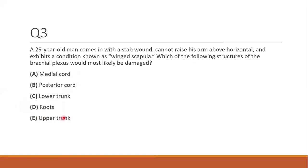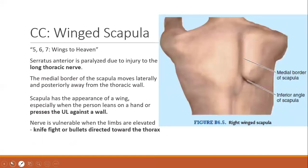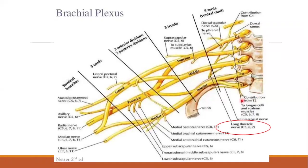For an upper trunk injury, remember that's Erb-Duchenne palsy. For a lower trunk injury, that is Klumpke's. For the posterior cord, you'd think of the radial nerve. The medial cord would involve the ulnar or median nerve since both come off the medial cord. Visualizing the brachial plexus and understanding that long thoracic nerve comes off the roots is key here.